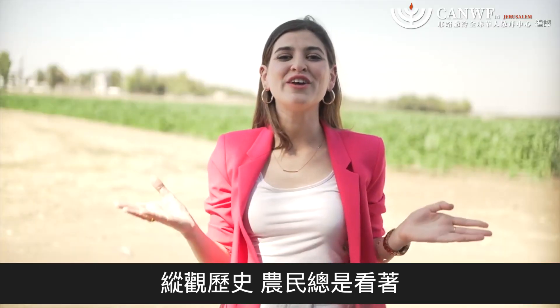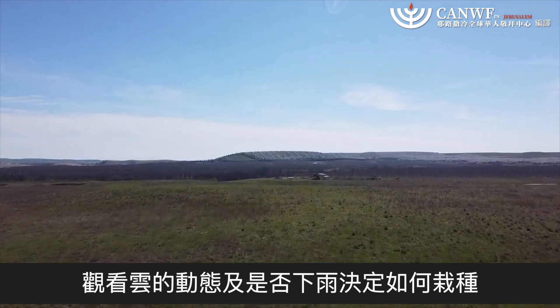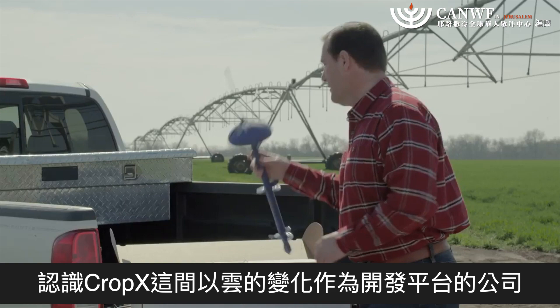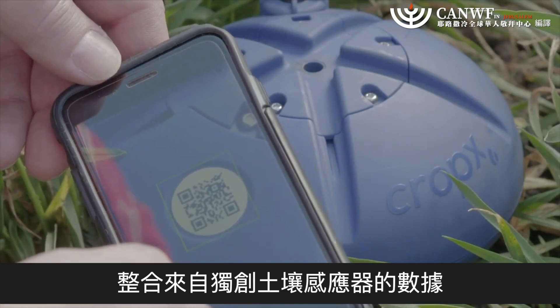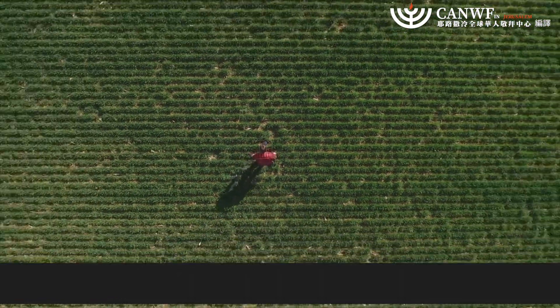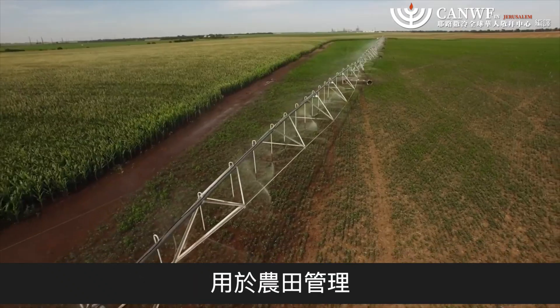Throughout history, farmers have always looked up towards the clouds to anticipate the rain. Today's farmers, however, must deal with an entirely different cloud. Meet CropX. The company developed a cloud-based platform that integrates data from unique soil sensors to help farmers optimize their irrigation and fertilization program. The result? A revolution in the decision-making process for agricultural field management.